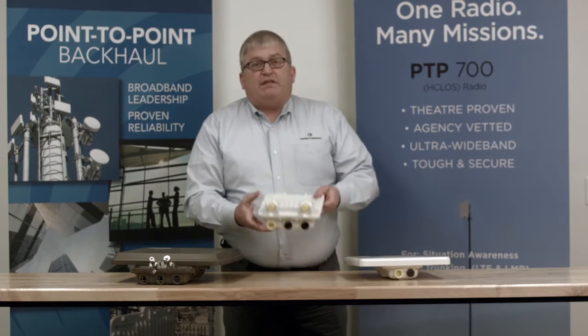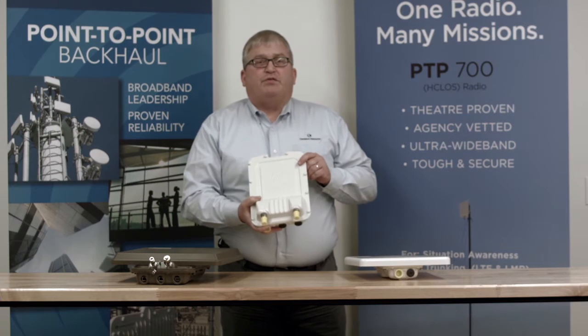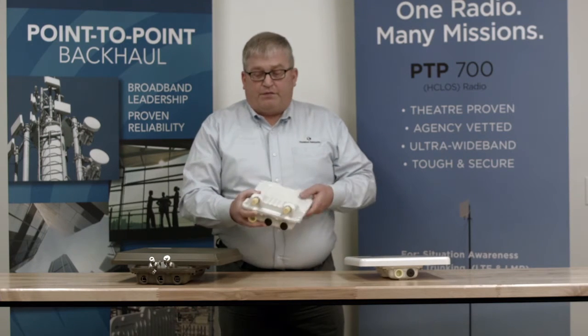We have our PTP650. This is shown in a connectorized view. You can also get this as integrated with the panel on the front.